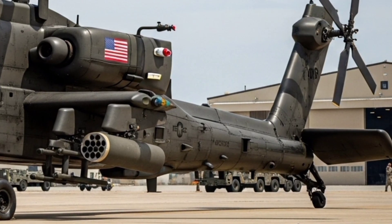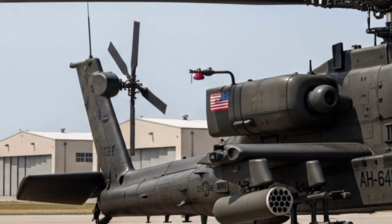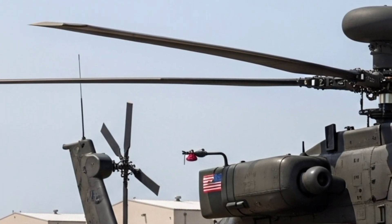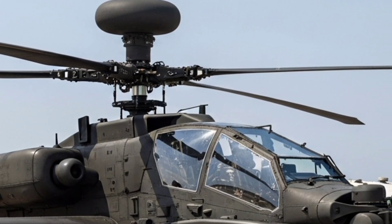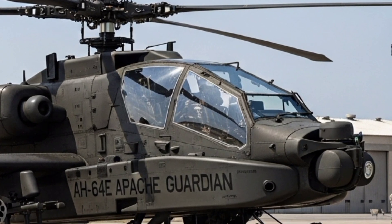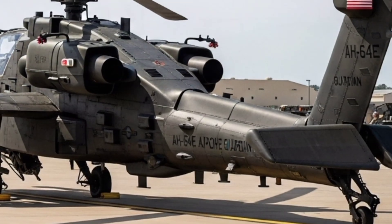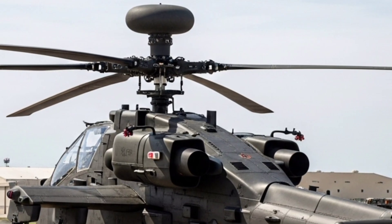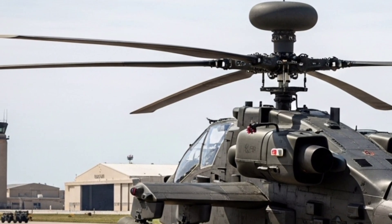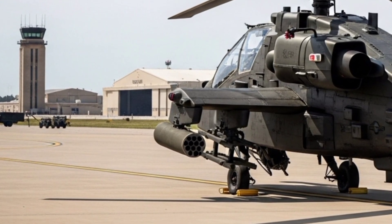Combined, these give the Apache an extraordinary punch, capable of taking out tanks, fortifications, or even fast-moving vehicles. But in the modern battlefield, firepower alone isn't enough — survivability is equally important. The AH-64E's cockpit is armored, designed to withstand hits from small arms fire and even 23mm anti-aircraft rounds. The twin engines provide redundancy in case one is knocked out, and the helicopter incorporates crash-worthy landing gear and fuel systems to protect the crew. Advanced countermeasure suites can detect, jam, and decoy incoming threats like surface-to-air missiles, making it a machine designed to fight and live another day.